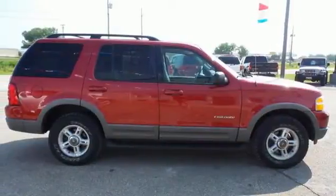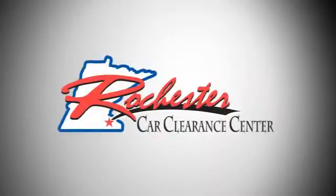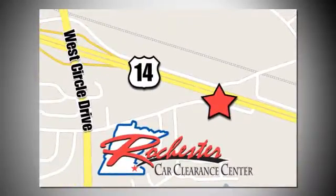Don't miss your chance to own the ultimate SUV. Come in and see us today. At Rochester Car Clearance Center, you get our best price, bottom line. We are conveniently located on Highway 14 West near West Circle Drive.